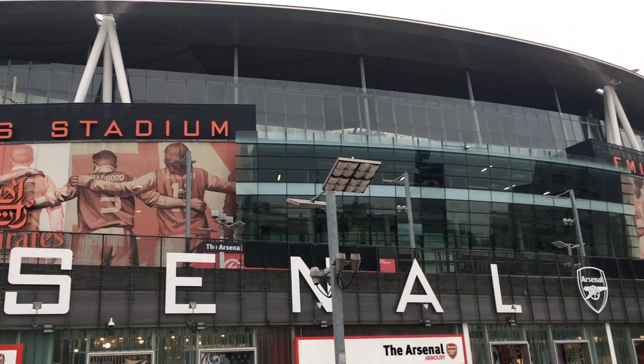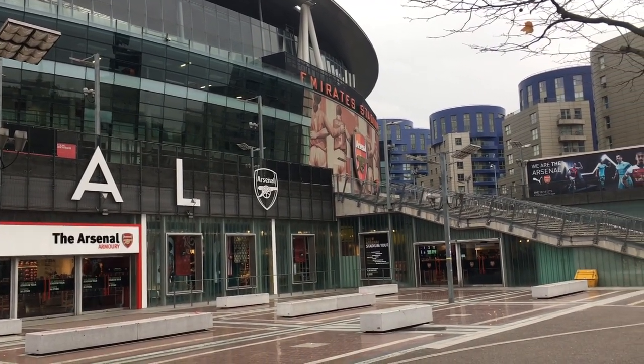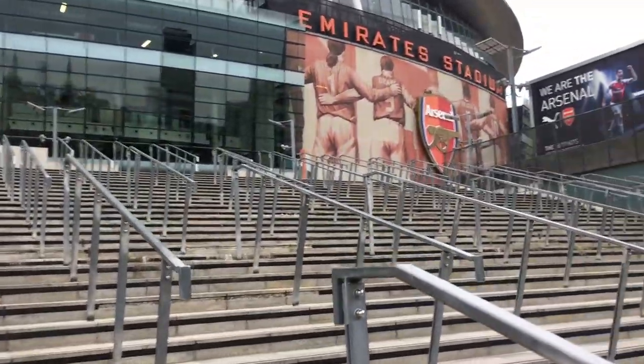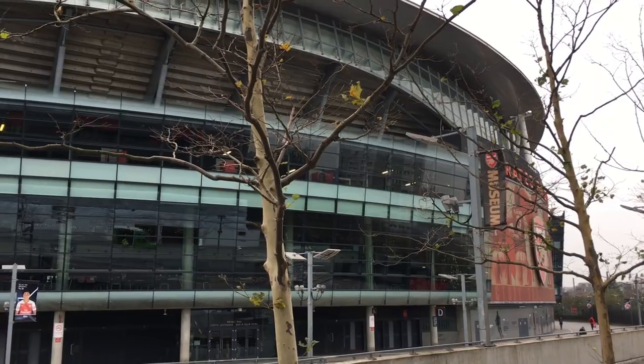The Emirates was opened in 2006 and is located in north London, just a short distance from their previous stadium, Highbury. As always, before getting started on the tour, I took a look around the outside of the stadium, and as you can tell there was a lot to see.